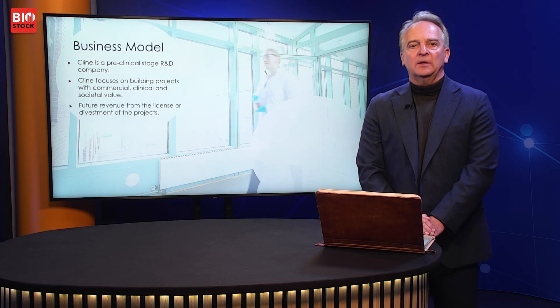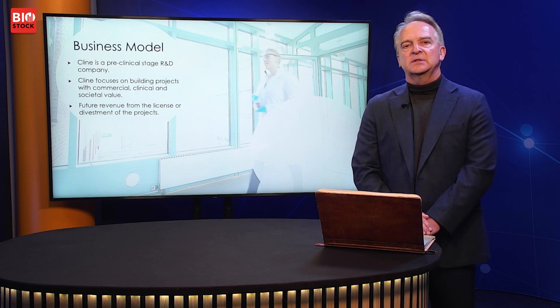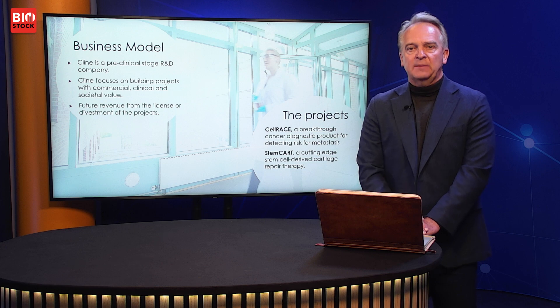Our business model has evolved somewhat but is very similar to other life science companies. We will develop both of our projects to a certain phase and then aim to out-license or sell the projects to a larger company that can take them further and to the market. The two projects are Cellrace, a cancer diagnostic product for detecting the risk of metastasis much earlier and with higher precision than today, and Stemcart, a stem cell-derived cartilage repair cell therapy.